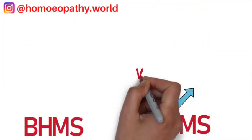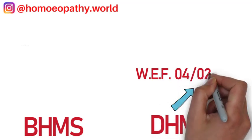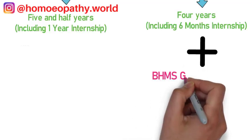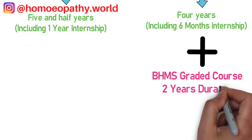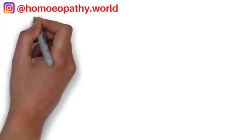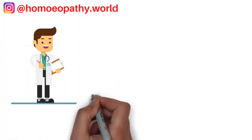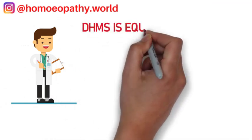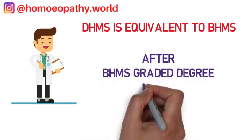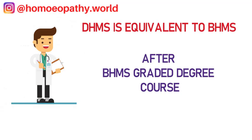Since admissions to the Diploma course were stopped in 1999, there is a new course available to level up a DHMS degree. A person who holds a DHMS can do the BHMS graded degree course, which is spread over two years and includes a compulsory internship of six months. After passing the final degree examination, the degree becomes equal to BHMS. This is called the bridge course, recommended as a short-term link course for Diploma holders to raise their educational level to the Bachelor's degree level.